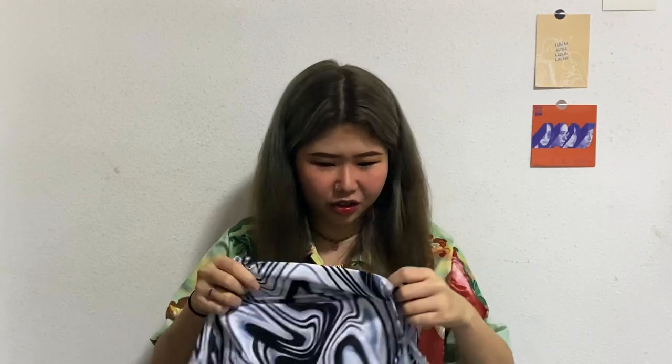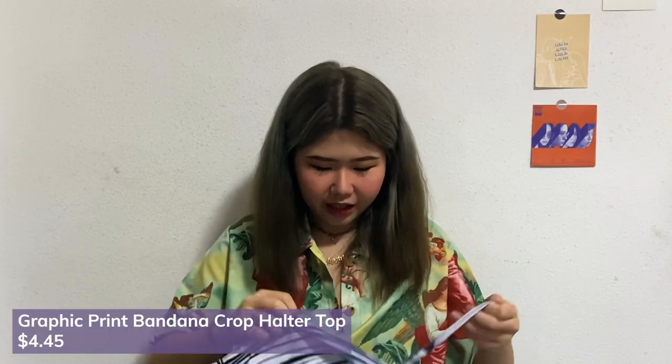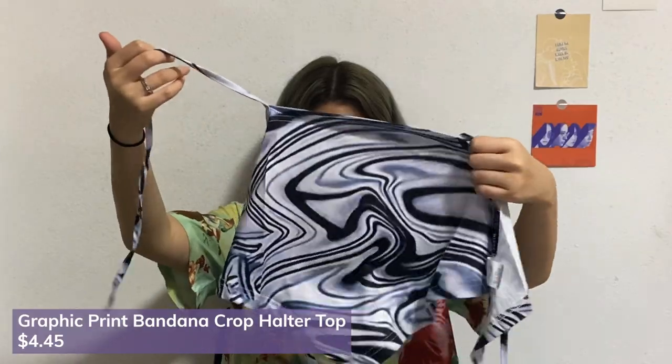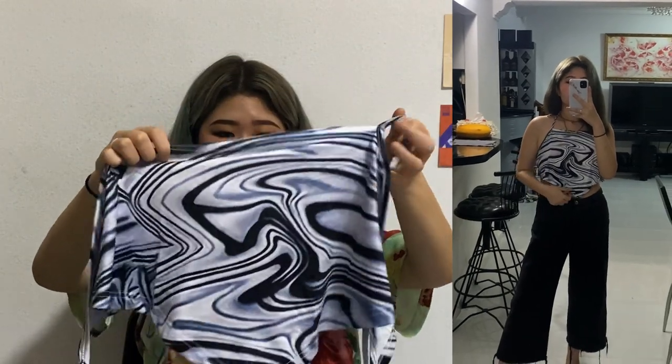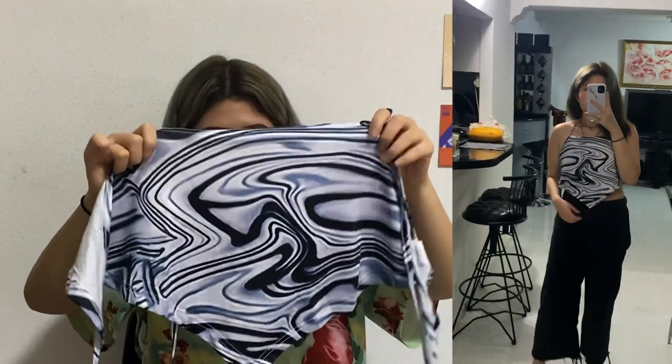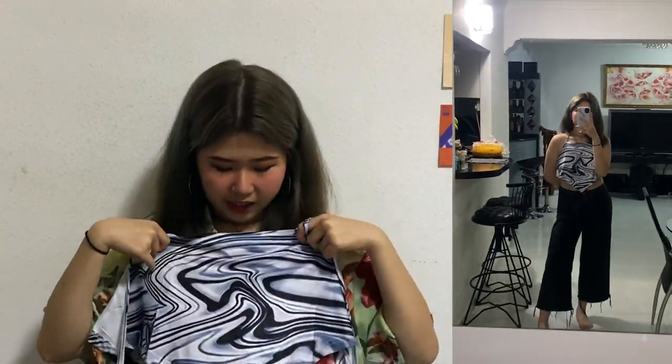You guys might find a consistent element today, which is patterns — I'm very into patterns now. This top is a halter top, so your back is exposed. But I think it's not as exposed as I thought it would be, because there's quite a sizeable amount of fabric covering the chest area.